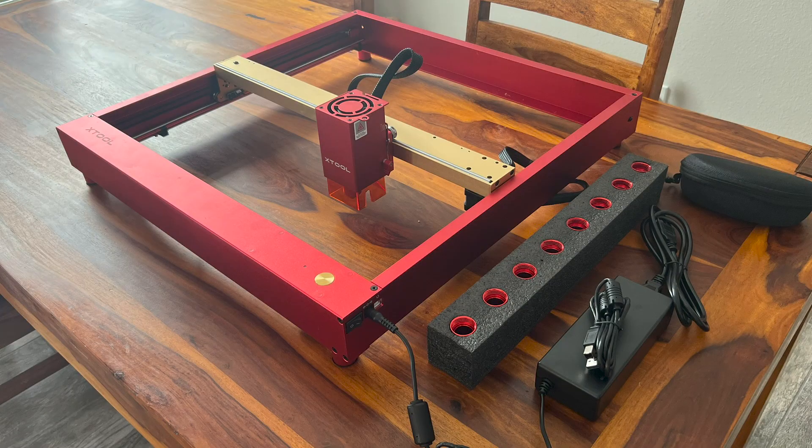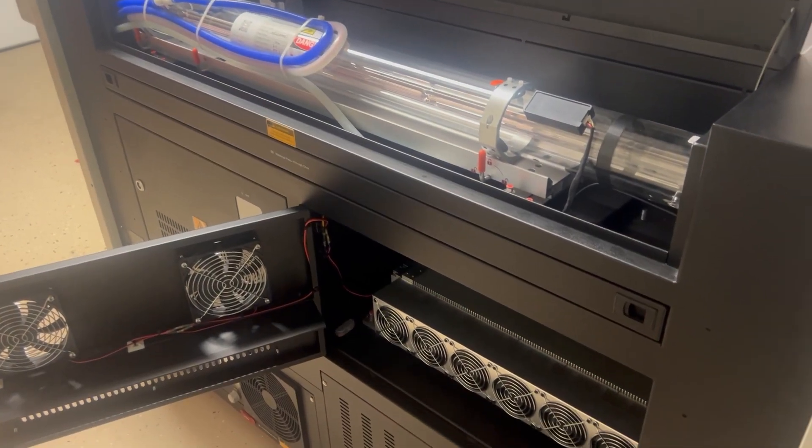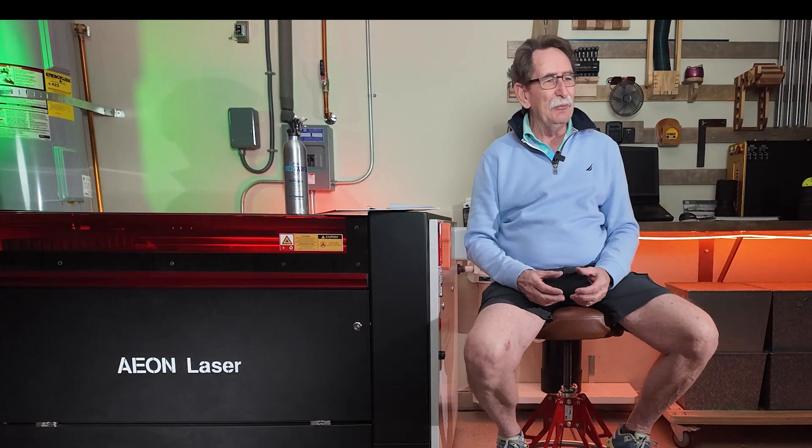Hello, everybody. I'm George Kenner. I'm a laser addict. In the last three years, I've gone from a diode laser to probably one of the finest CO2 machines that you can buy. This not only has a glass tube, but an RF tube. It's the Eon Supernova Redline — it's a phenomenal machine.